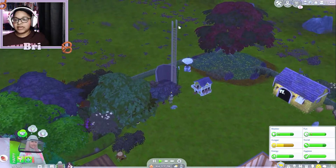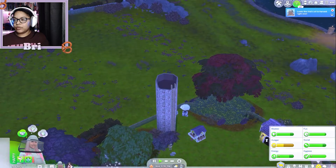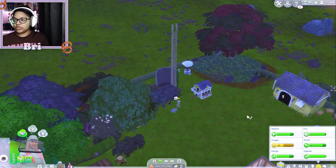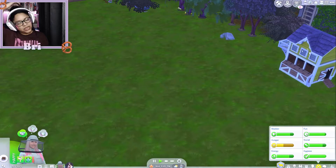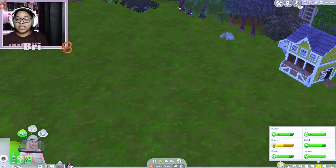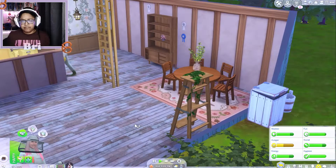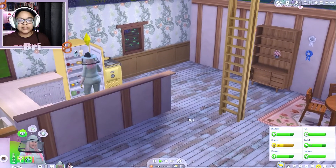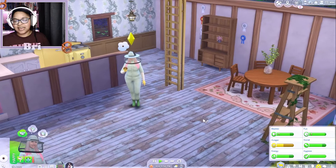I thought about putting the dew collector up in the silo that I built because I've been watching some James Turner — like, who doesn't watch James Turner? He actually did that in a silo in his Cottage Living let's play. But I'm not a super great builder so I'm just not gonna do it. I put it next to the pond she has in the back.